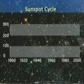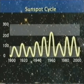Stars like the Sun vary their luminosity. Every 11 years, sunspots increase their activity and the Sun becomes slightly brighter.